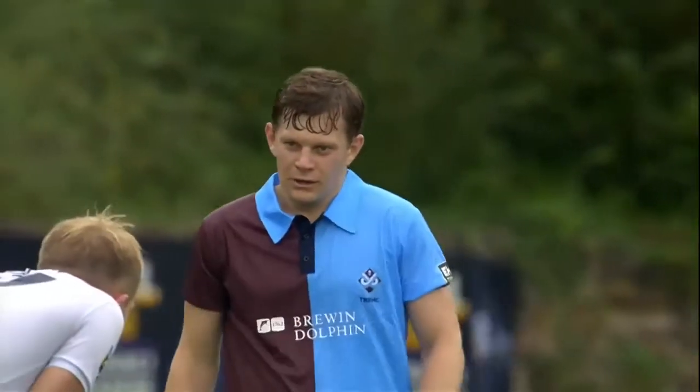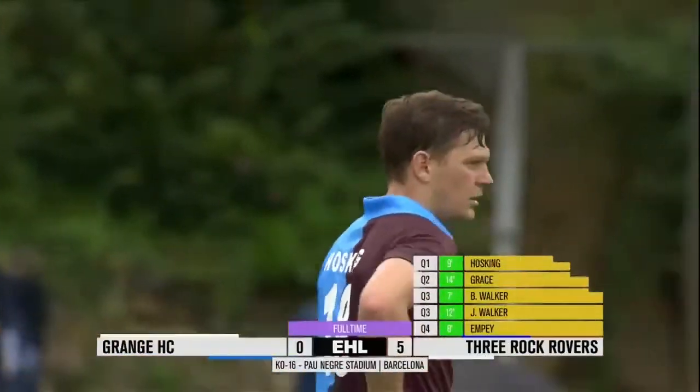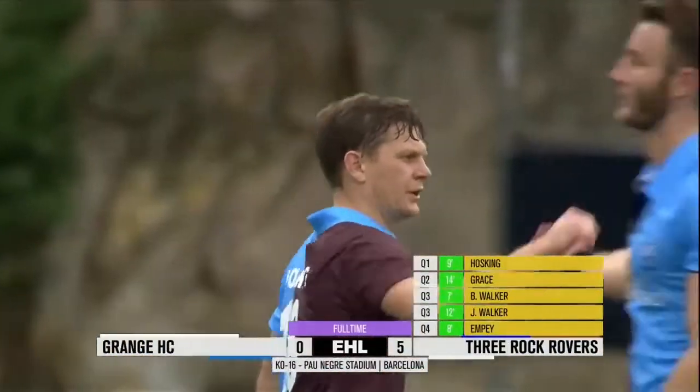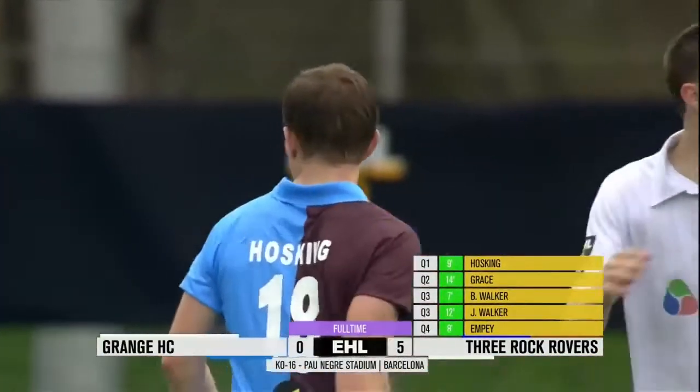And that day is now at an end. Grange look a dejected bunch. They know that they weren't able to produce their best when it really mattered here in Barcelona.